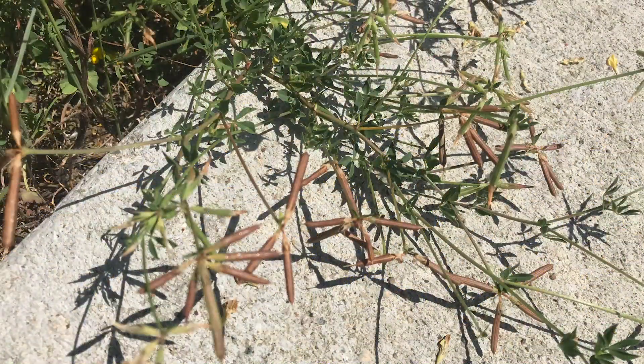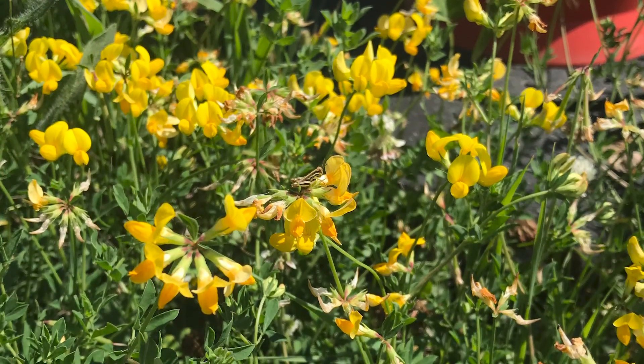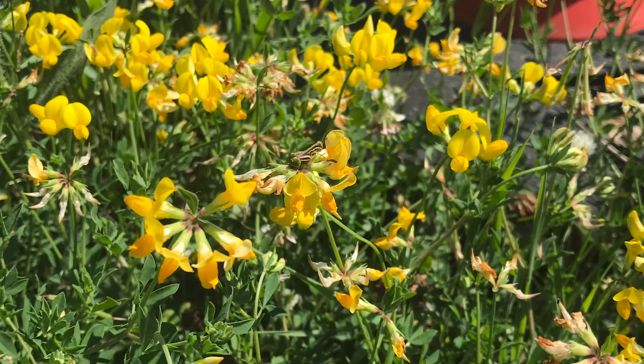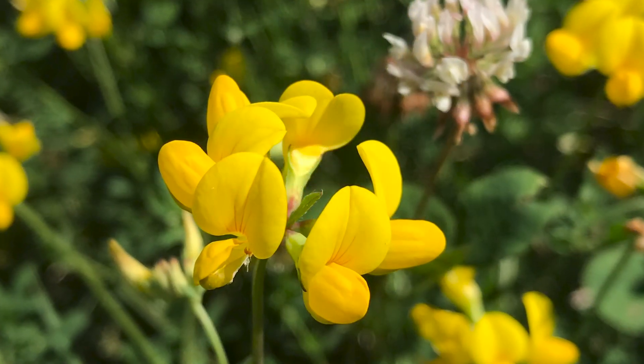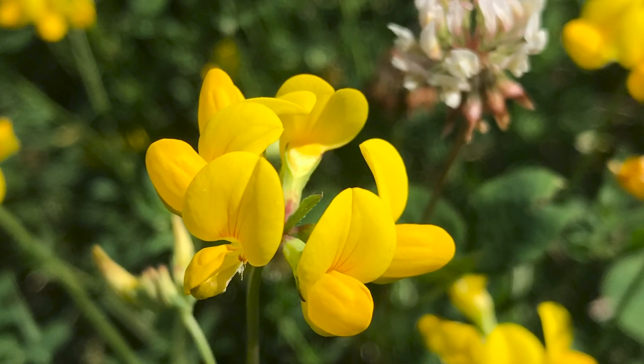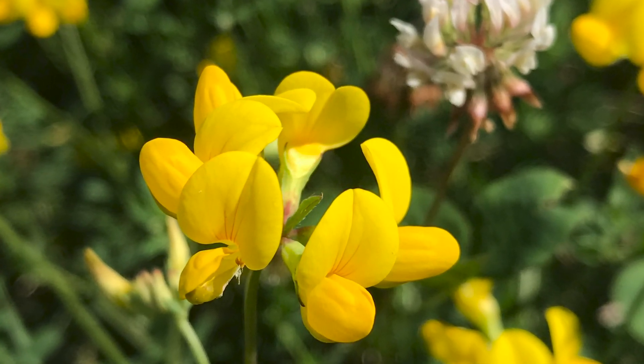Right here you can kind of see we're starting to get some seed forming on this plant. It is early July and so mostly still flowering. Some of it will start to go to seed, but it'll last quite a while. You'll notice it along all roadsides and native areas pretty much everywhere — that yellow plant you're seeing, that's probably bird's foot trefoil.